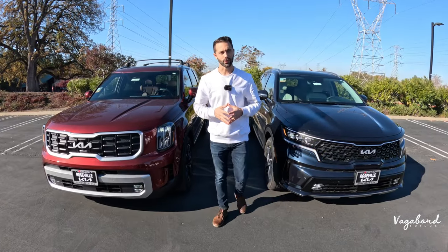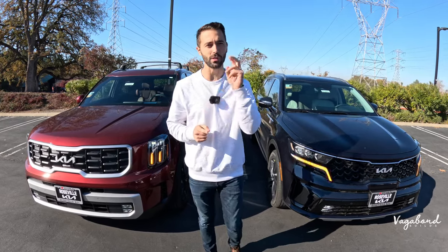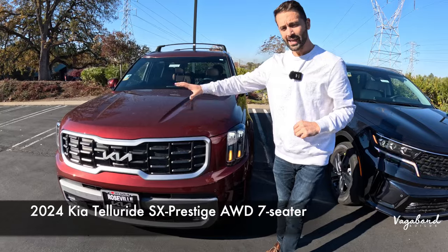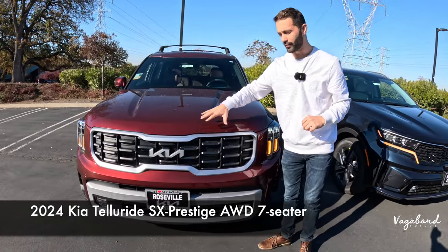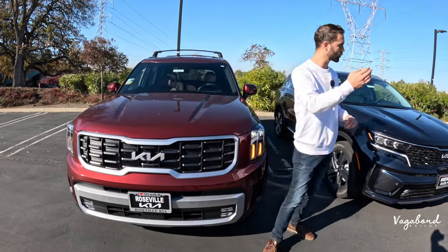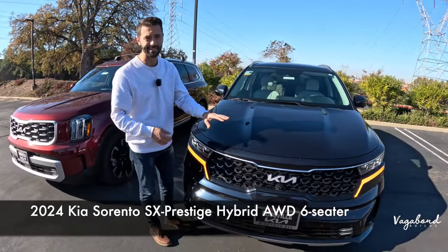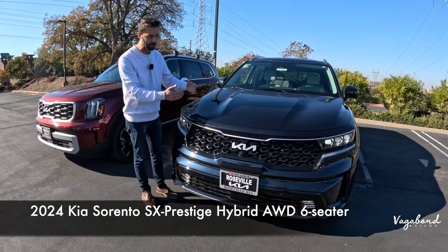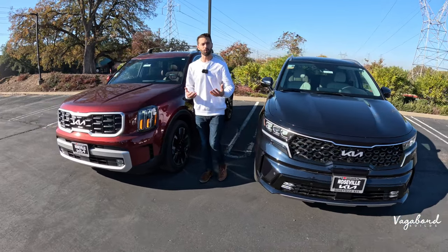Welcome back to Vagabond Bills. Today we're bringing you another comparison video between two cars. To my right is the 2024 Kia Telluride in the SX Prestige all-wheel drive — a 7-seater SUV — and we're comparing it to the 2024 Kia Sorento in the SX Prestige Hybrid 6-seater. We'll be covering exterior, interior, and specs on both cars.